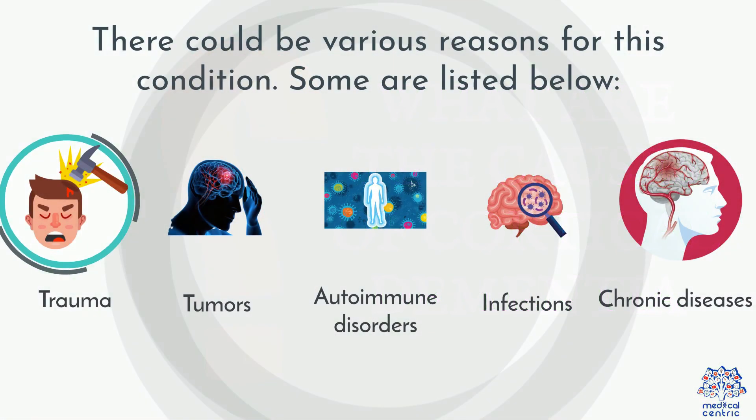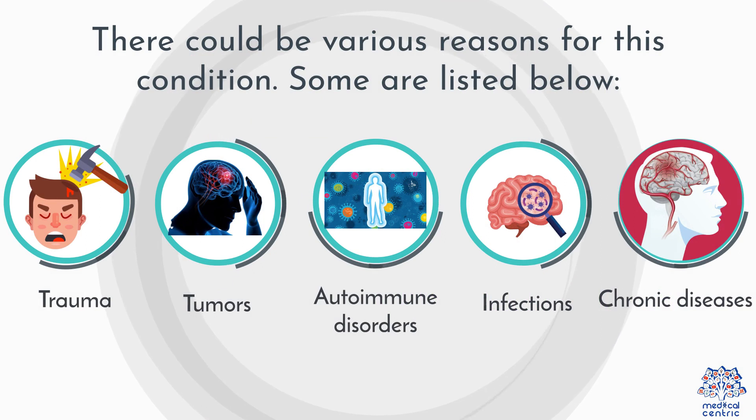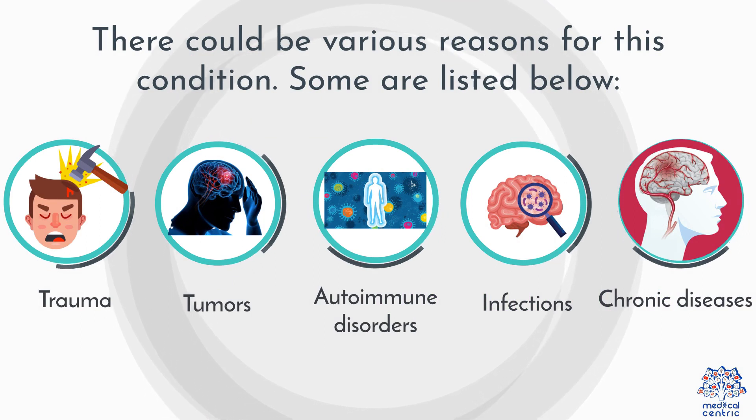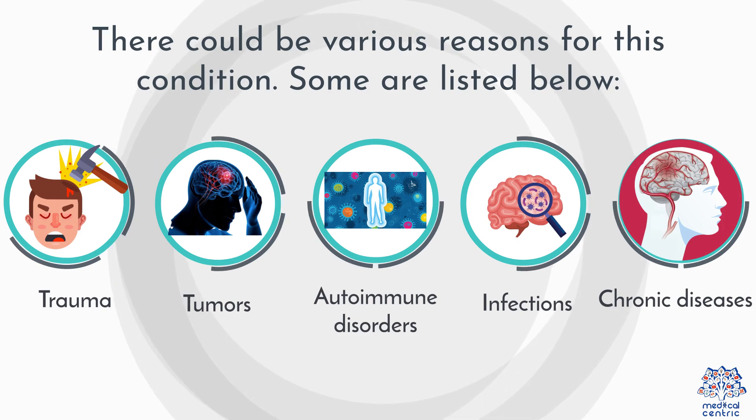What are the causes of cortical dementia? There can be various reasons for this condition, including trauma, tumors, autoimmune disorders, infections, and chronic diseases.